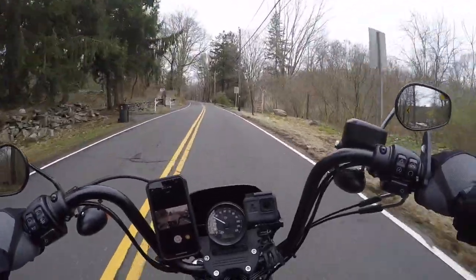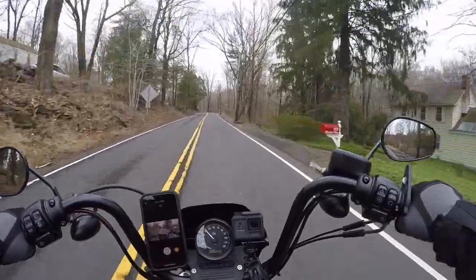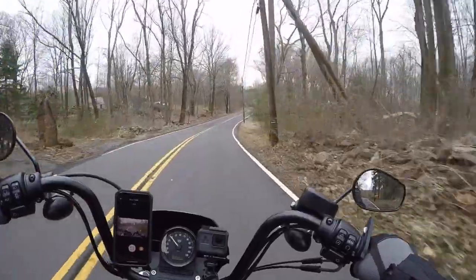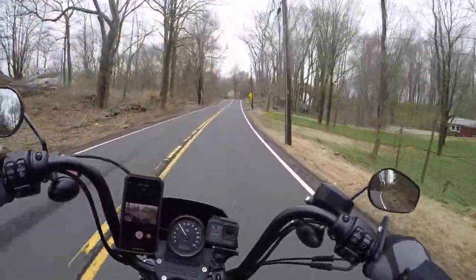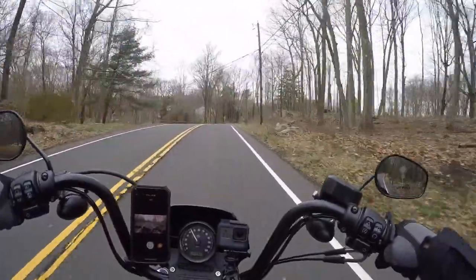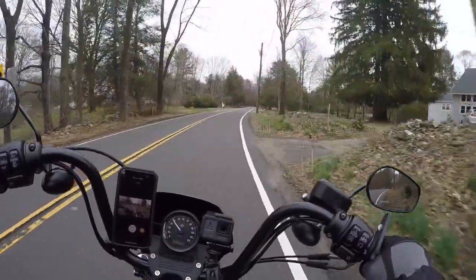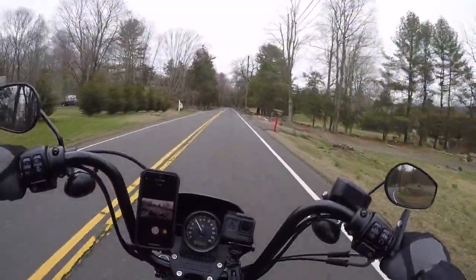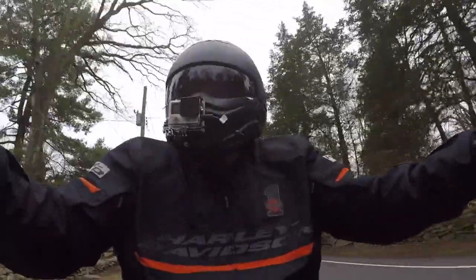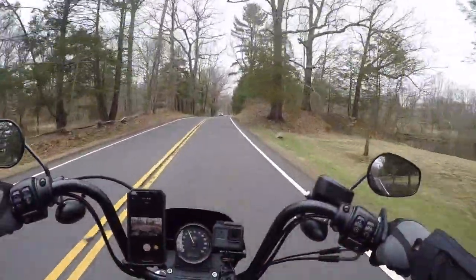It is a little chilly today, fingertips are cold. Bike runs really good. It's been tough lately, basically being cooped up in the house, so hopefully this video will get you guys getting your bikes out and ready to ride. Or if you don't have a bike, maybe you can just hop on with me here and enjoy the scenery.